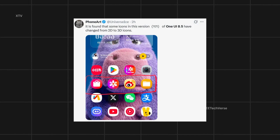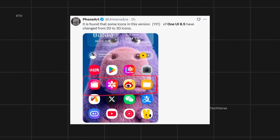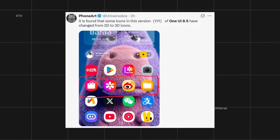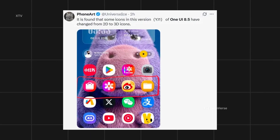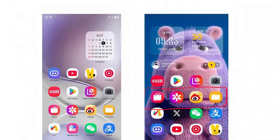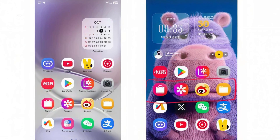According to well-known tipster Ice Universe, Samsung's latest One UI 8.5 update brings a fresh twist to the interface by transforming several app icons from flat 2D designs into modern, eye-catching 3D styles. This subtle yet striking change adds more depth, vibrancy, and visual appeal to the home screen, giving users a livelier and more engaging experience.